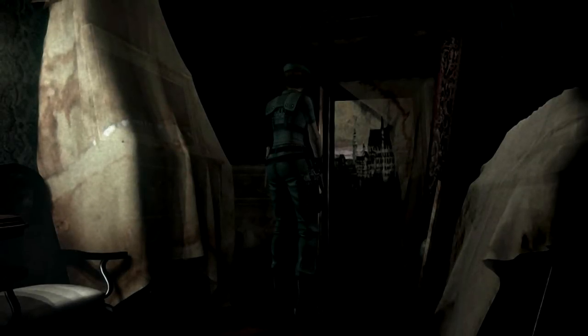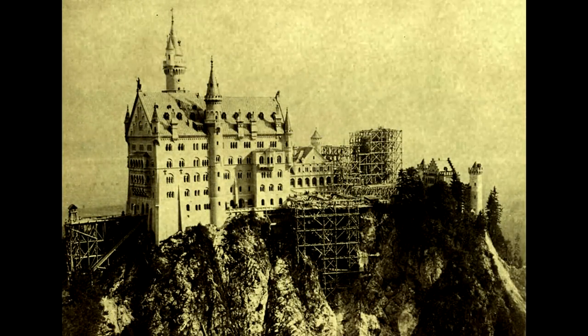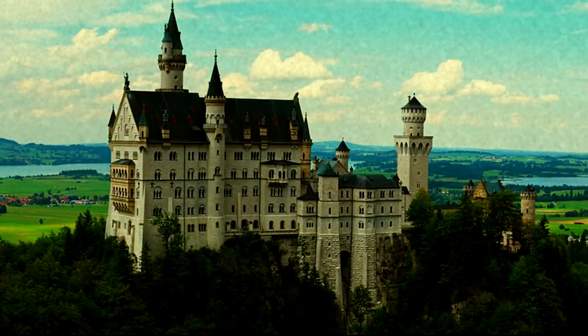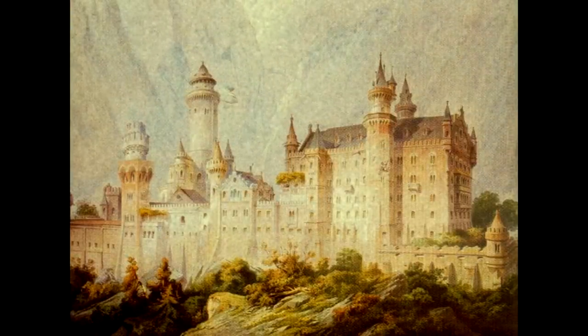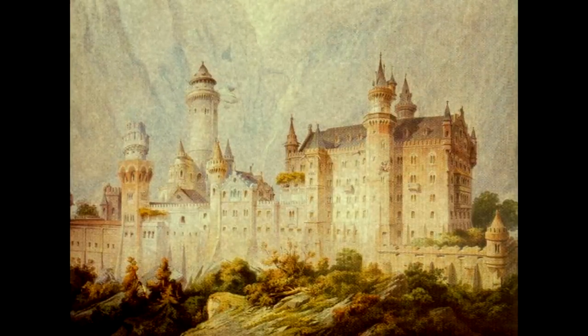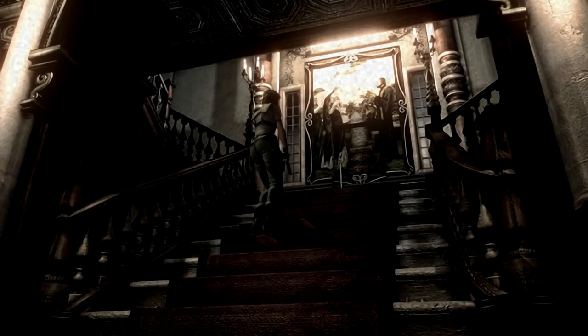There's also a picture of a castle in one hallway. The castle is Neuschwanstein Castle in Germany. It was built by a king in the 19th century as a holiday retreat, and though he used his own funds to build the castle, he was well known for overspending. It's now a famous tourist site and an example of the opulence and senseless spending of the upper class. When examined, the character in Resident Evil says the picture is of the mansion from outside, tying the mansion itself to Neuschwanstein Castle.